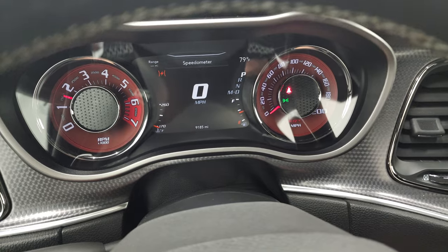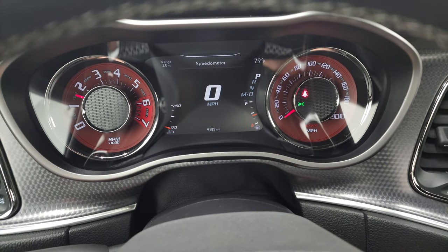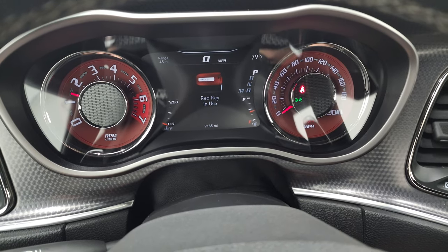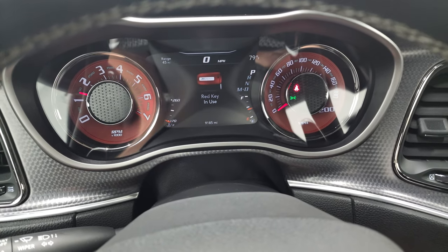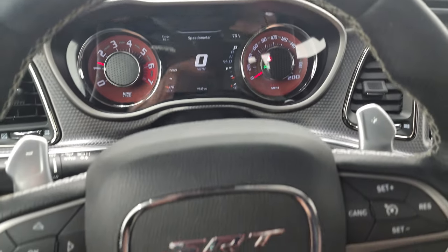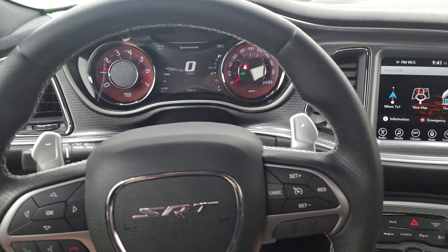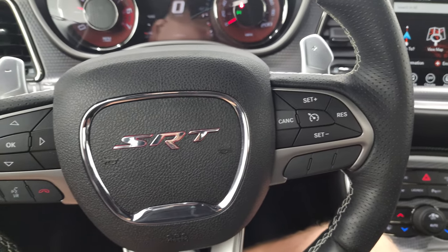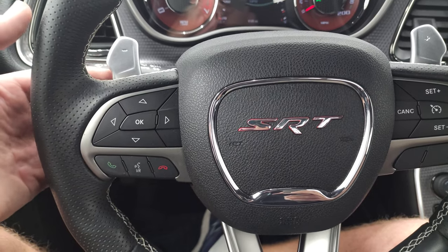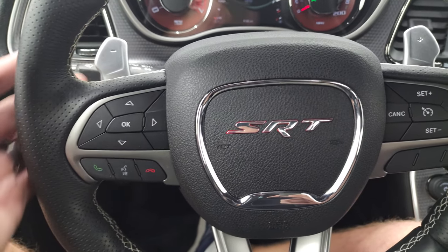Starts right up — no check engine lights or anything like that. You can see that this one has 9,085 miles. We do have the red key in use right now, and you get that machine finish. The instrument cluster looks really good. It has the heated leather-wrapped steering wheel, cruise controls on the right, Bluetooth and information center controls on the left, audio controls on the back, and the paddle shifters.